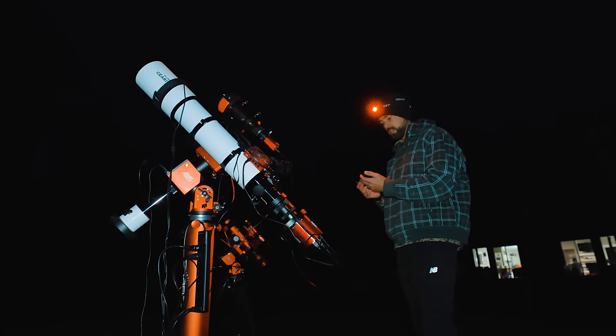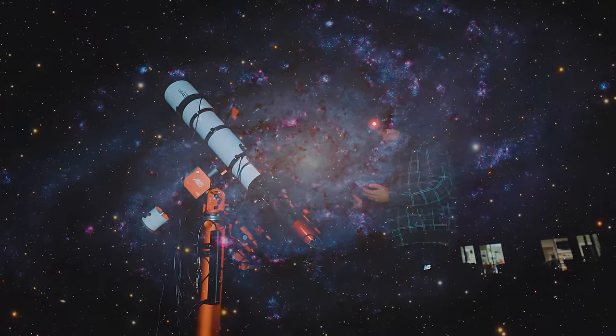I recently photographed a galaxy in the night sky using my camera and telescope using a new approach I've never done before. Not only did it produce one of my favorite images I've ever captured, but it revealed a new type of astrophotography to me.